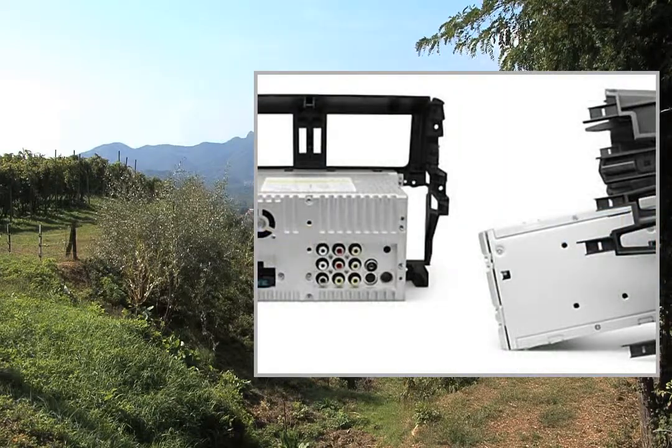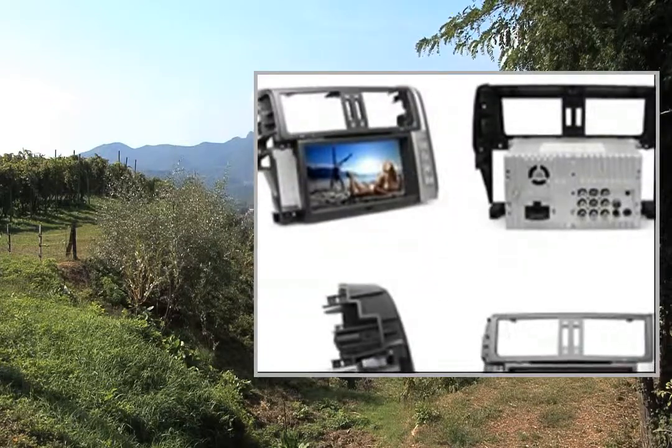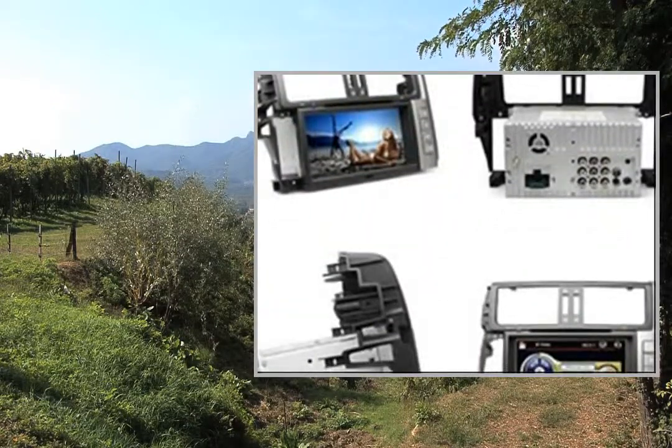Specification: external memory up to 32GB TF card. Features include built-in Bluetooth, GPS, iPod, RDS, steering wheel control, subwoofer output, and touchscreen.